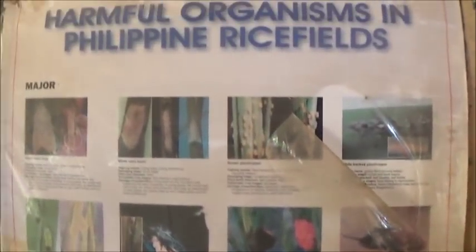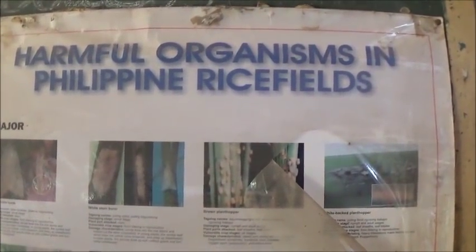This is a list of harmful organisms in Philippine rice fields: yellow stem borer, white stem borer, brown plant hopper, black and white plant hopper, green leaf hopper — we've got a lot of leaf hoppers here. Also black bug, golden apple snails, rats of course, leaf roller, case worm, and hoary maggot — I'm reading that right.